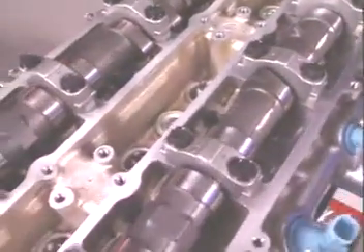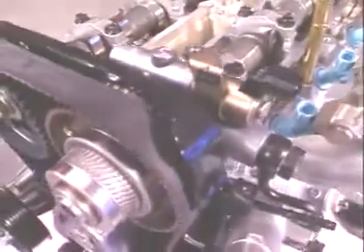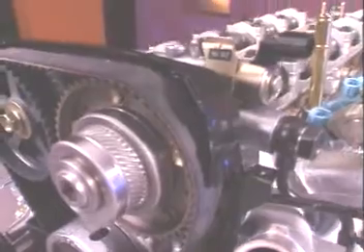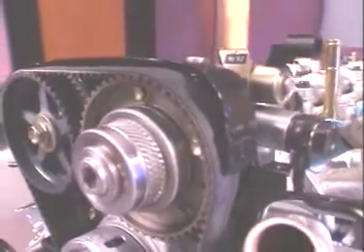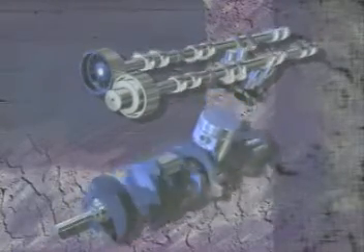Variable Valve Timing, or VVT-i, has been incorporated on the 2JZ-GE to improve throttle response and low-end power, while increasing fuel efficiency and reducing emissions. This intelligent system continually varies valve timing to best match operating conditions.